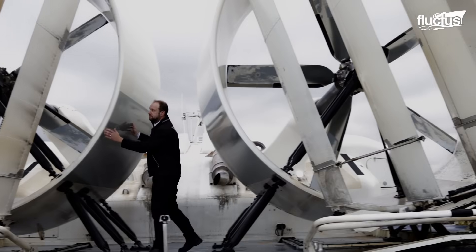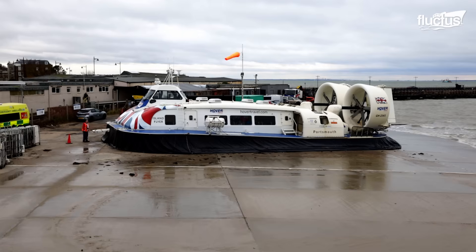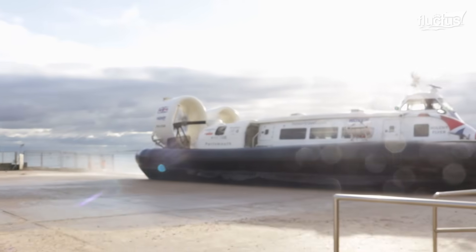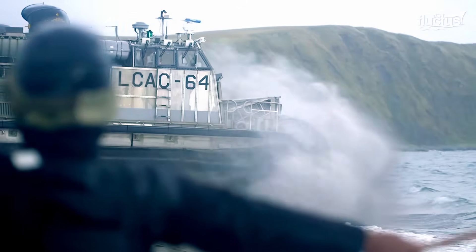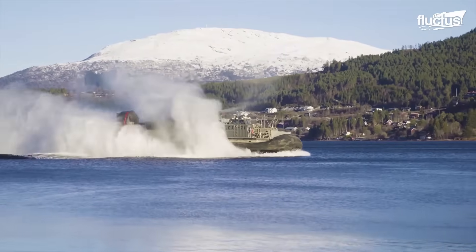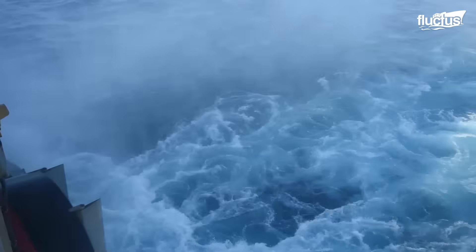The hovercraft is a prominent example of the variety that exists in the options for transporting over water. However, being able to move over land as well as water, this type of vehicle has also been useful to military forces, such as the U.S. Marine Corps and Navy. Currently, these forces deploy a vehicle called the Landing Craft Aircushion, which has been in service since the 1980s for amphibious operations.